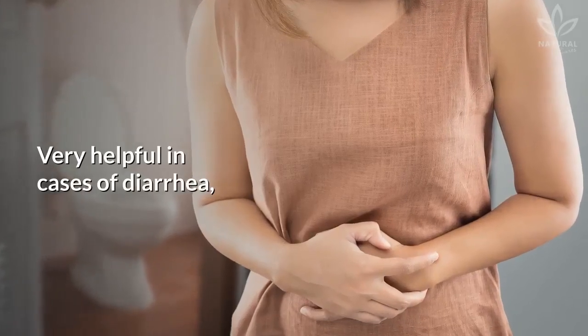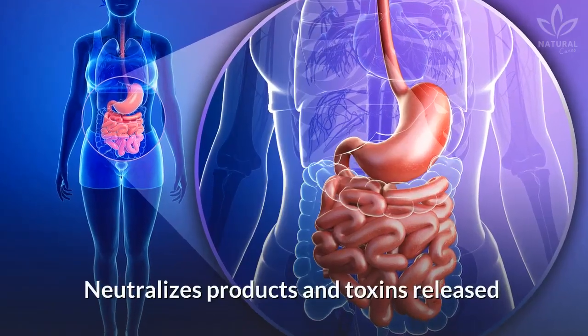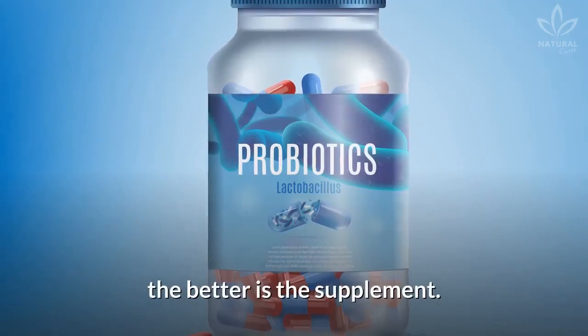Lactobacillus rhamnosus is very helpful in cases of diarrhea and is useful when you are traveling. Lactobacillus fermentum neutralizes products and toxins released during digestion, improving gut flora. The more diverse the probiotics, the better the supplement.